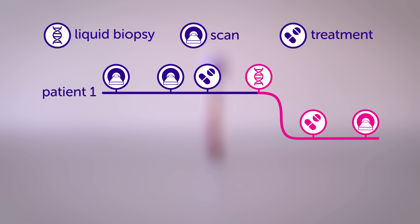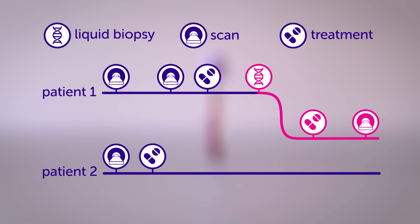Ultimately, this could open up new ways to personalise each patient's care, and help their doctors stay one step ahead of the disease.